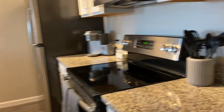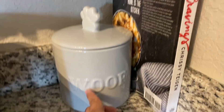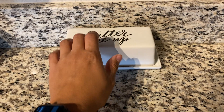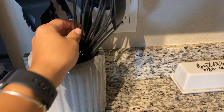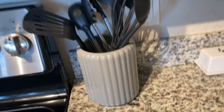This is my pantry. It's obviously not full yet because I moved in a short time ago. This is my kitchen. This is my toaster. Charlie's treats. I'm going to take a cookbook. Butter. Nice stove.